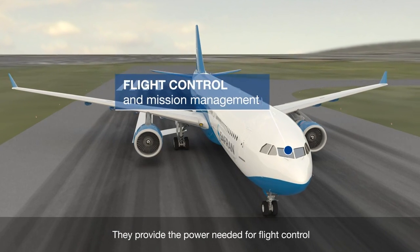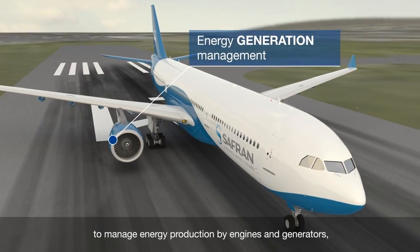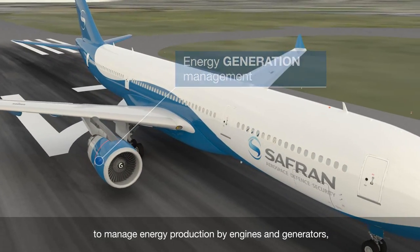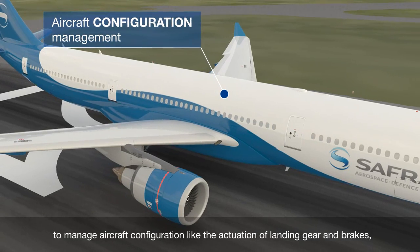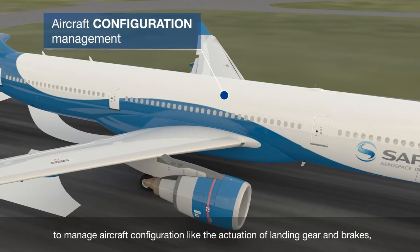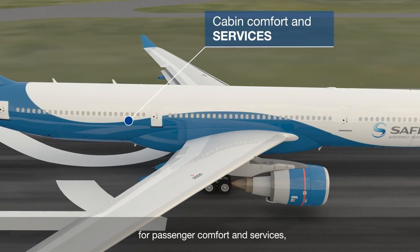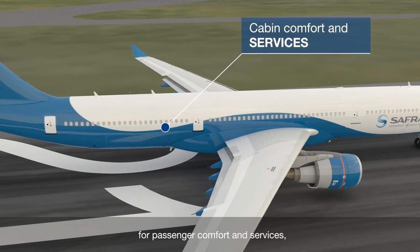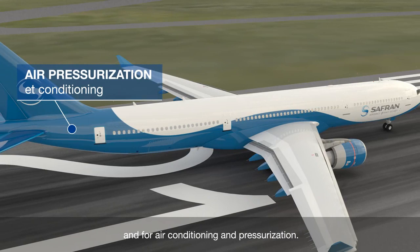They provide the power needed for flight control, to manage energy production by engines and generators, to manage aircraft configuration like the actuation of landing gear and brakes, for passenger comfort and services, and for air conditioning and pressurization.